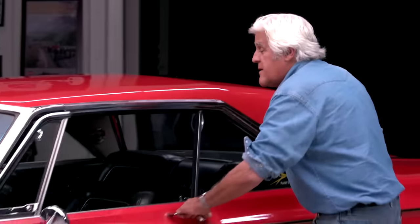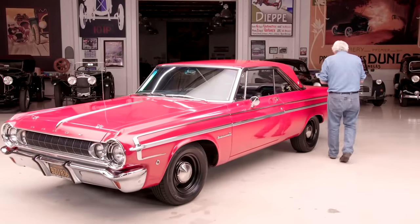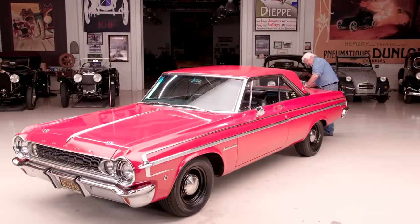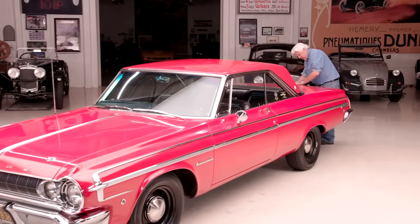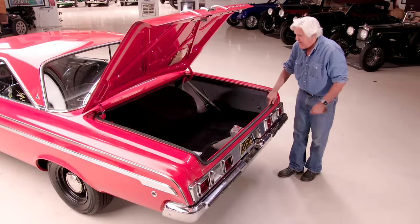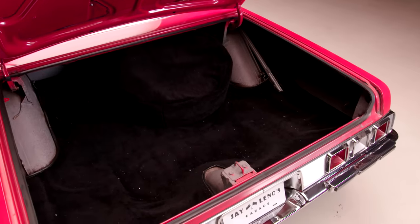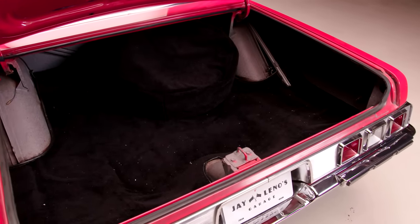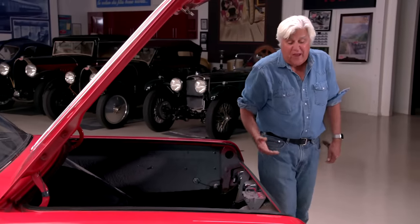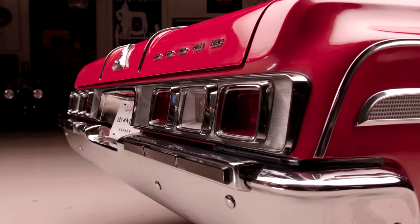You've got a full-size trunk. Look how big that trunk is — it's a real trunk. And that's a full-size spare with a jack. You could take six sets of golf clubs in this thing. It's still got the original jack instructions in there. This car was well-maintained. It was raced, but as you can see, that's all original chrome, original paint, except for the roof — we repainted the roof, that's the only part we did.